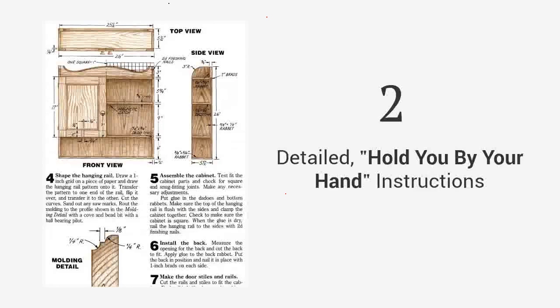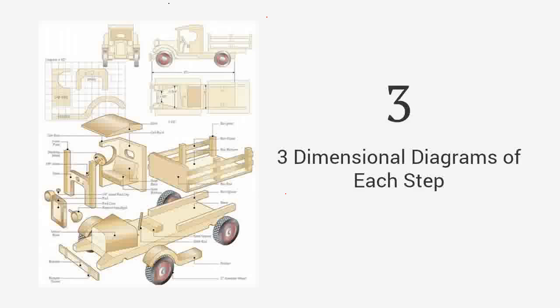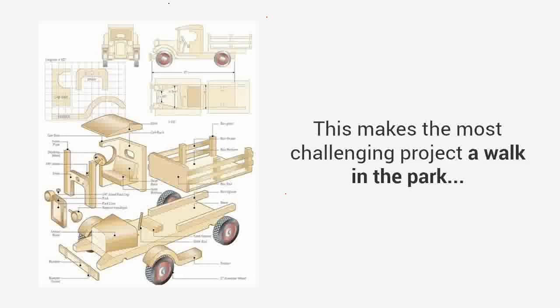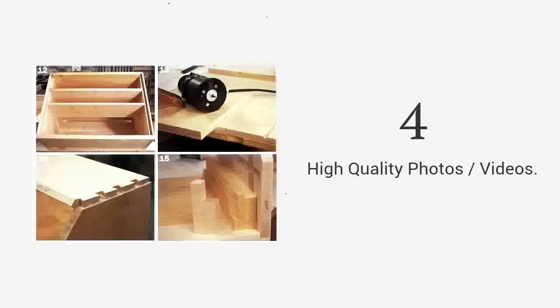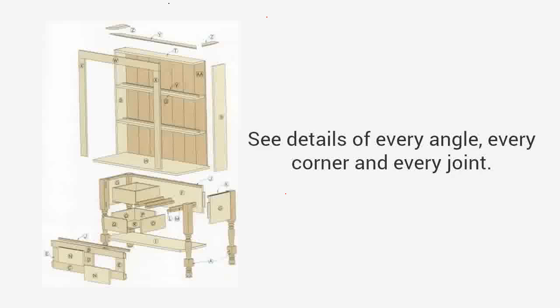Detailed, hold-you-by-the-hand instructions guide you from start to finish so you'll never be left guessing on what to do next. Three-dimensional diagrams of each step, including the finished project and exploded view, so no detail is left out. This makes the most challenging project a walk in the park. High-quality photos or videos are important visual elements that walk you through a project step-by-step.